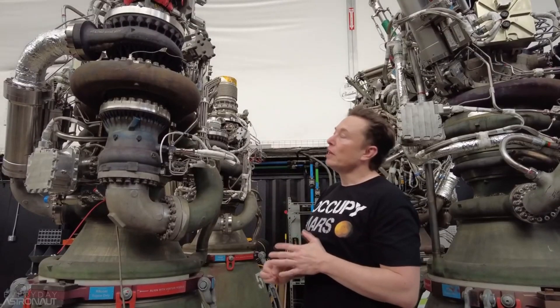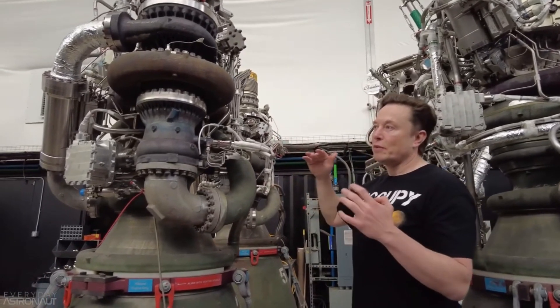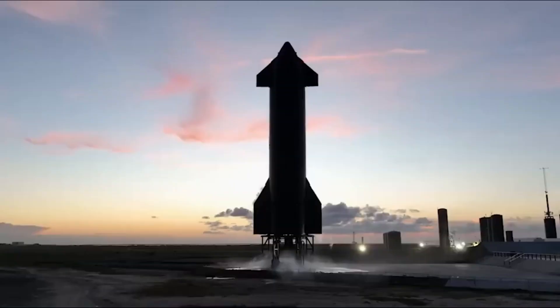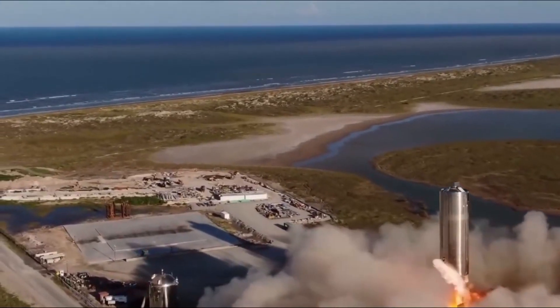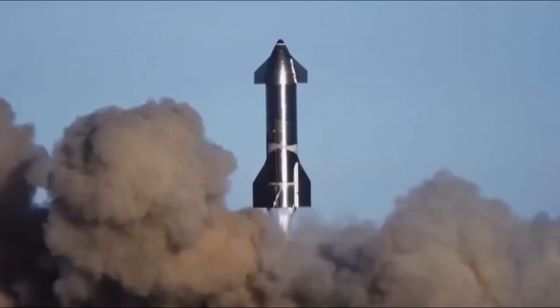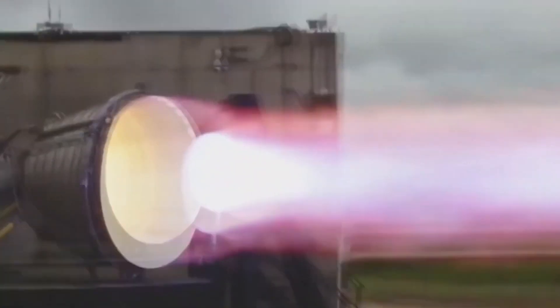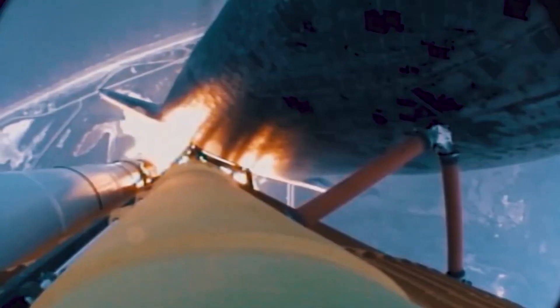Raptor 2.5 is set to further increase thrust to 250 tons, with an MCC pressure of 330 bar. Additionally, SpaceX is attempting to remove all throat film cooling from the engine. There are several ways to achieve this, including additional heat and film cooling or running the MCC more fuel-rich. SpaceX is currently studying whether the trade-off of removing throat film cooling would be beneficial. Overall, Raptor is currently in its infancy, similar to what SpaceX did with the Merlin engine, and will continue to evolve as SpaceX flies more, builds more, and tests more.